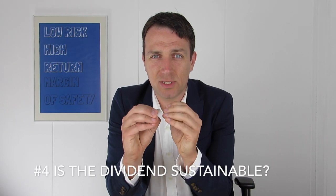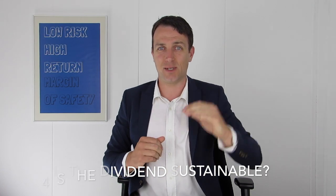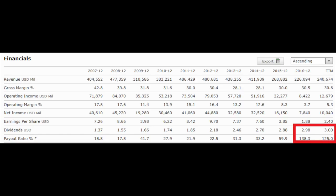Number four: check the sustainability of the dividend. As a value investor you like high dividends, but you have to check whether the company can pay those dividends long-term. For example, Accent Mobile oil has been constantly increasing dividends over the last 10 years, but the payout ratio reached 138% of earnings in 2016, with a trailing payout ratio of 125%. You cannot pay more than you earn for a sustained period, so if oil prices remain depressed, Accent Mobile will have to slash its dividend eventually.